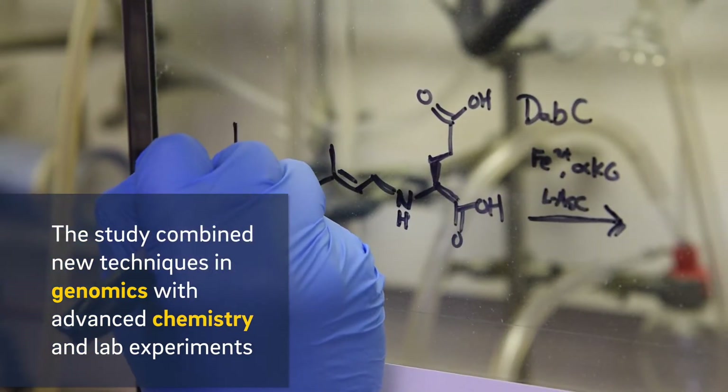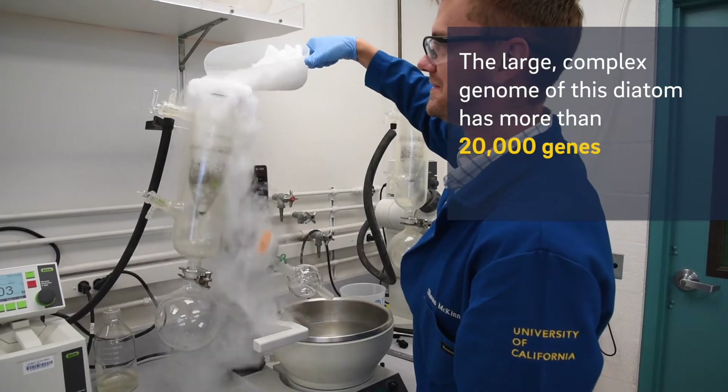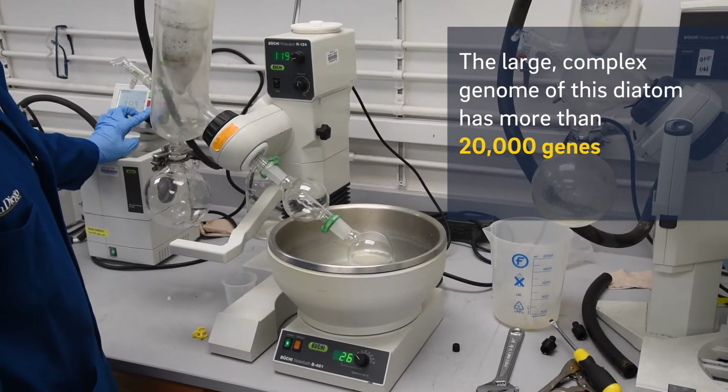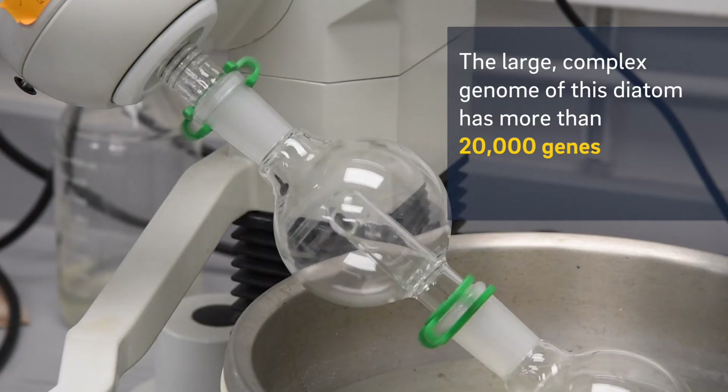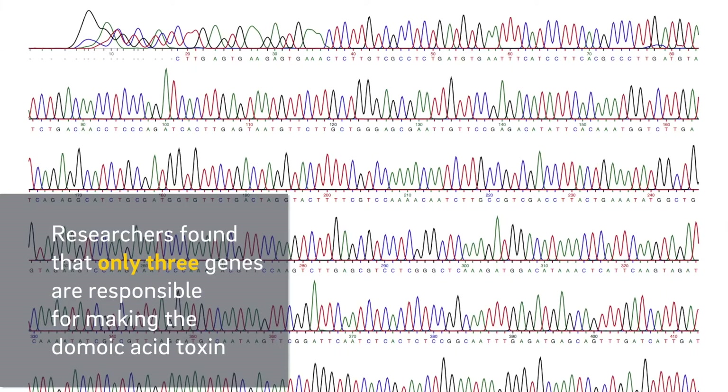The genome of Pseudo-nitzschia is really complex. There are over 20,000 genes in the diatom genome, and because of that, it's quite frankly a needle in a haystack. We've found three out of 20,000 that encode the synthesis of domoic acid.